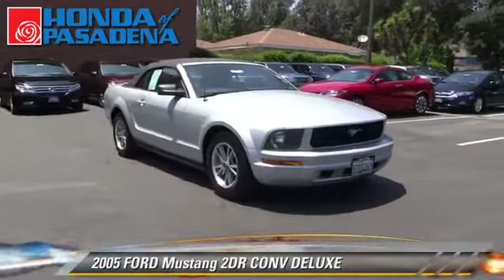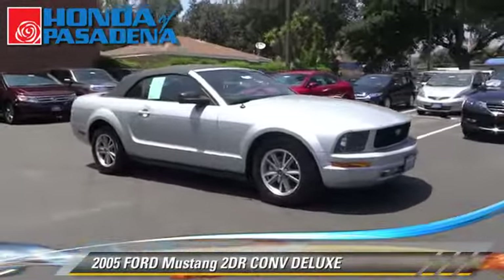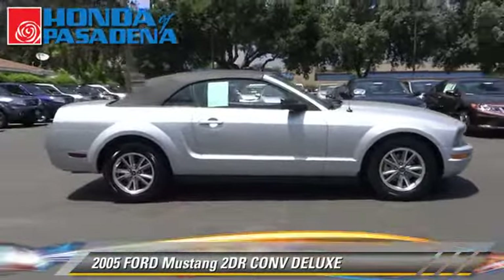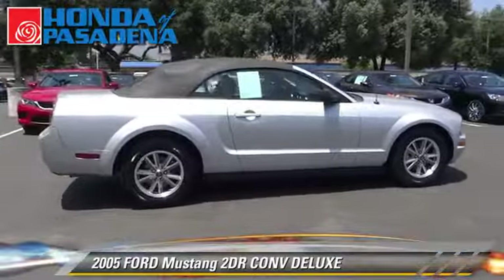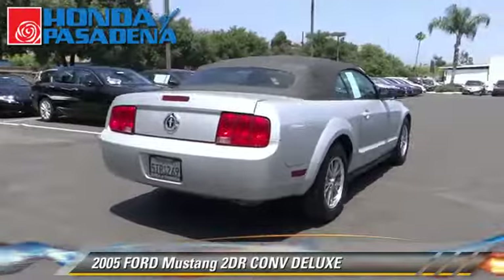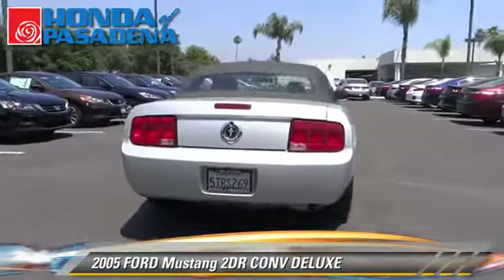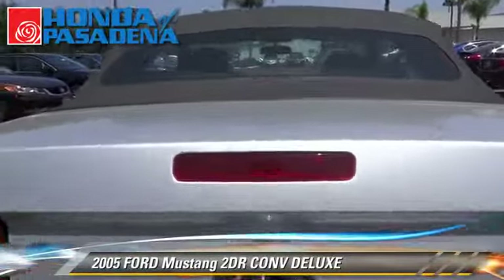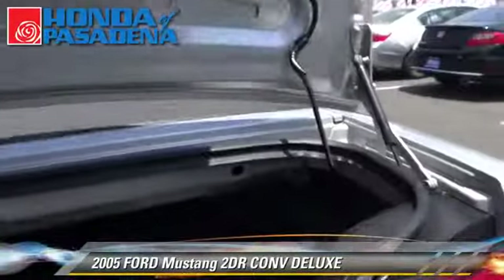With an automatic transmission, this vehicle is well equipped. This Ford features dual front airbags, power door locks, and power windows. Comfort and convenience features include keyless entry, a CD player, and premium sound. Give us a call to schedule your test drive today.